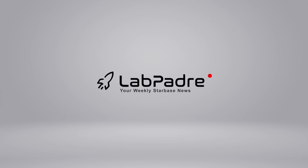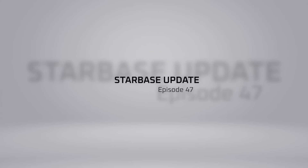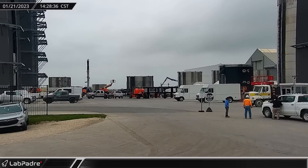Welcome back and thanks for tuning in to episode 47 of LabPadres SpaceX and Starbase Weekly Updates. I'm Lewis, your host. Now let's dig in.